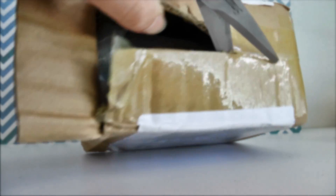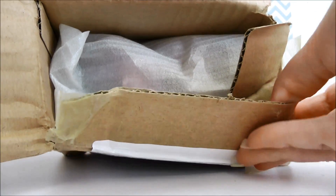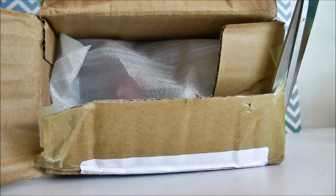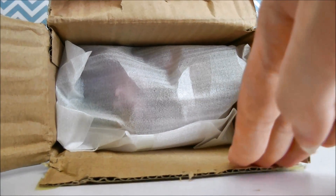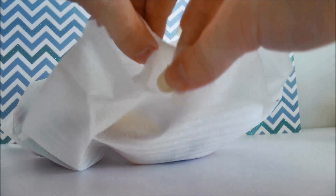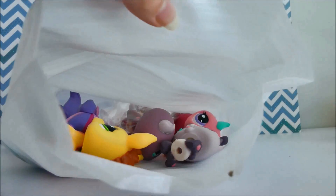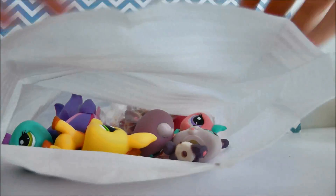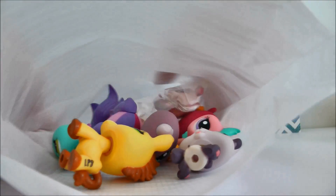Alrighty, I'm almost there. Let's see — open. There we go. So let's see. Okay, that's everything in the box. There's cardboard everywhere. I can't get this open quick enough. Can you guys see them? I hope you can. They look so nice in here — the colors are so pretty. Let's get started.